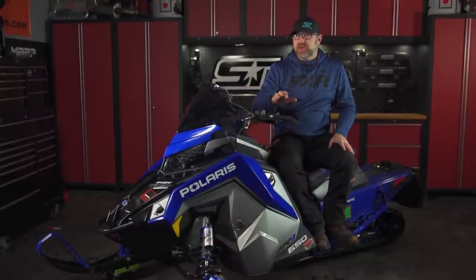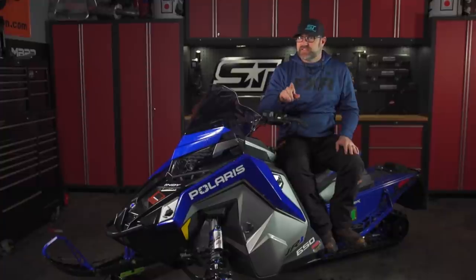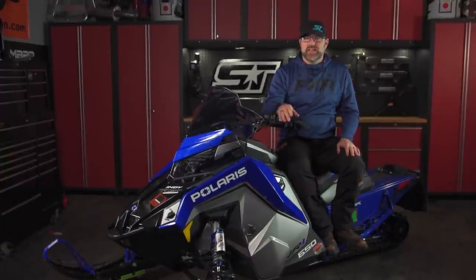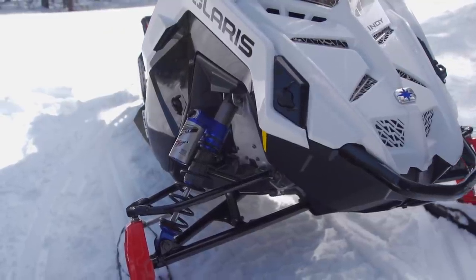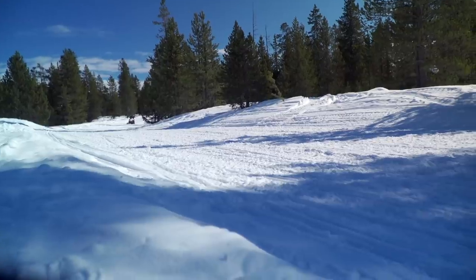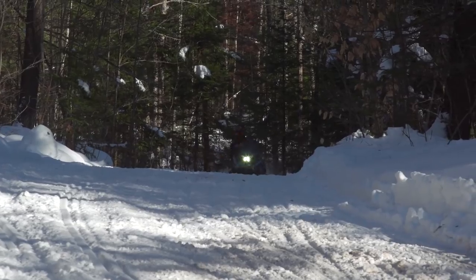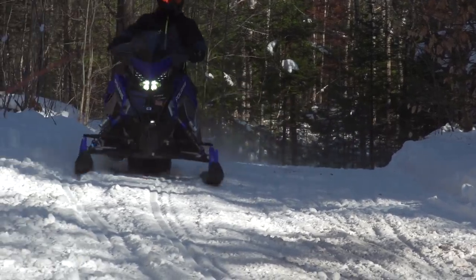The Matrix-based VR1 650 perfectly blends what we feel are the most important aspects of a snowmobile: ride quality, handling, comfort, and power. The front end is as close to snowmobile front end perfection as this industry has ever seen. Handling is incredibly precise and predictable, yet remains light and effortless. Front end ride quality is the best in the industry.